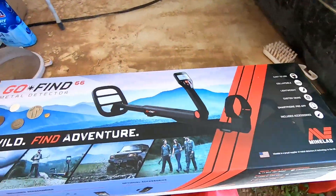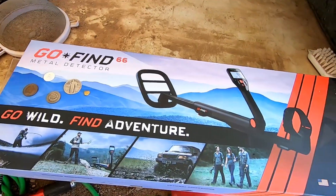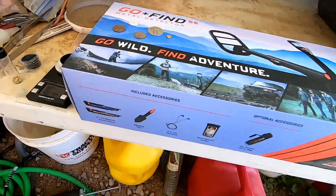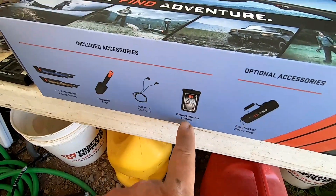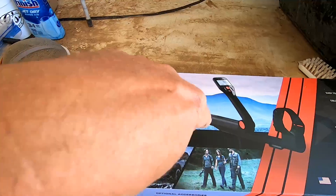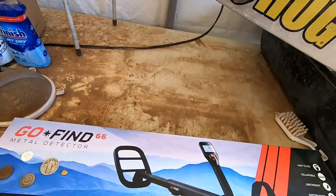One of the prizes is going to be this Minelab Go-Find metal detector — a real nice metal detector, a great entry-level machine. It's going to come with two camo skins, a digging tool, some earbuds, and a smartphone holder, because apparently when you're walking around with it, it'll leave a little trail on your smartphone telling you where you've been.